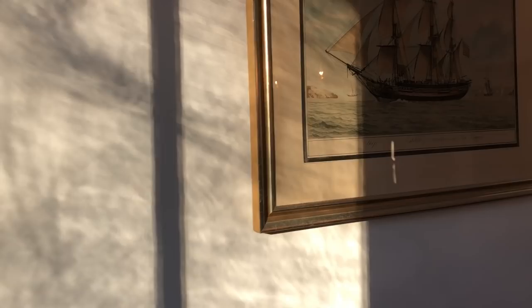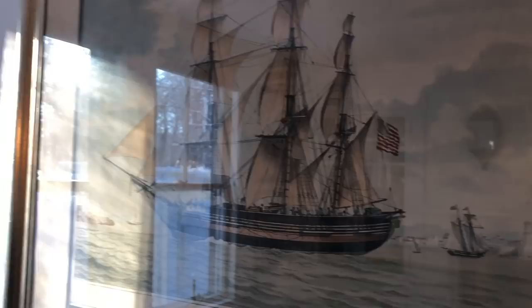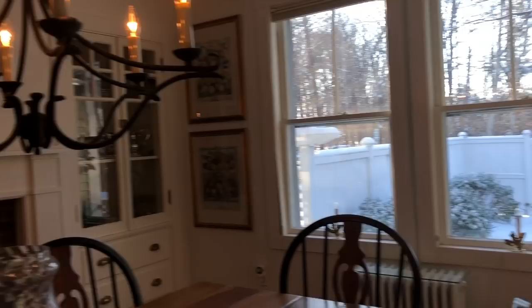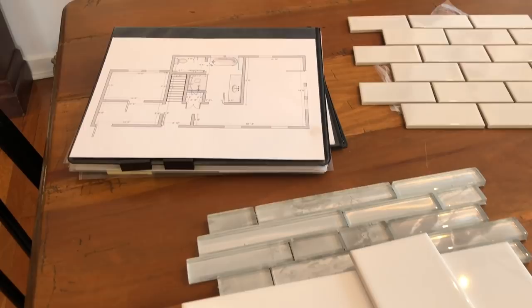Over here is another ship print — I picked it up at the same store where I bought the other nautical print. I liked the coloring and the muted tones. Right now I'm working on our master bedroom bathroom project — we had an apartment in this house and we're converting it into our master bedroom suite, so I'm looking at tiles for the shower, walls, and flooring.